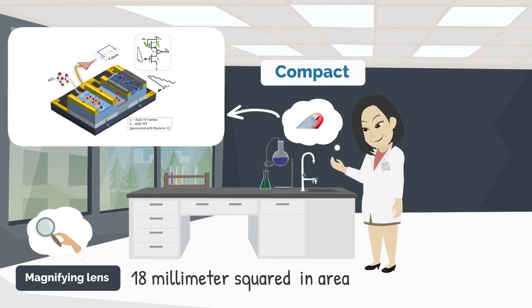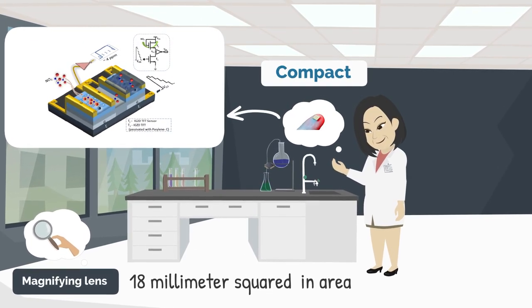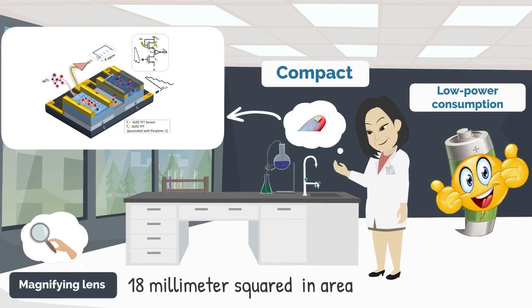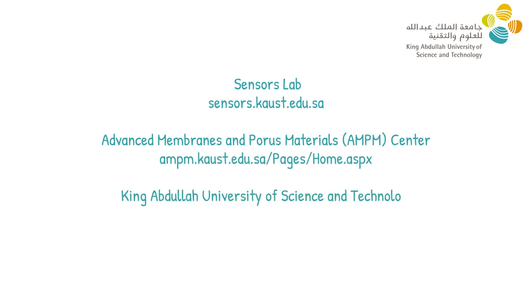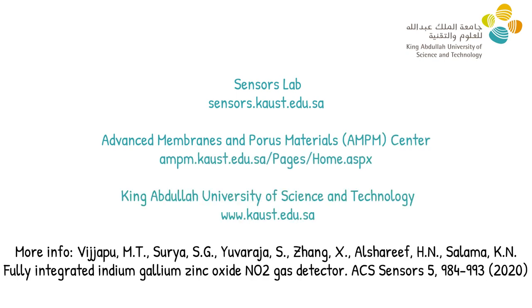Just 18 millimeters squared in area, this compact gas detector consumes microwatts of power and serves as the best solution for inexpensive gas sensing systems that are deployable everywhere for spatial coverage of NO2 gas monitoring. This is how King Abdullah University of Science and Technology is working towards a better tomorrow.